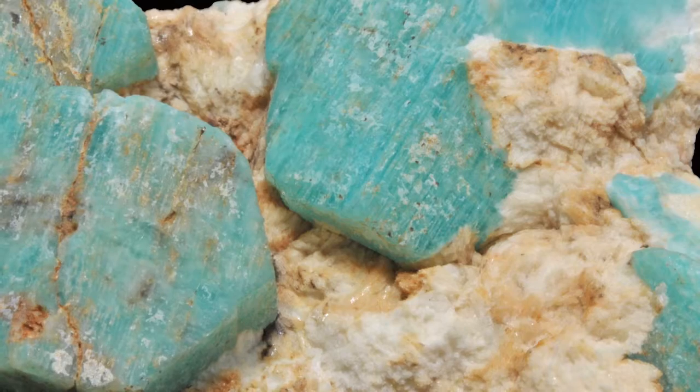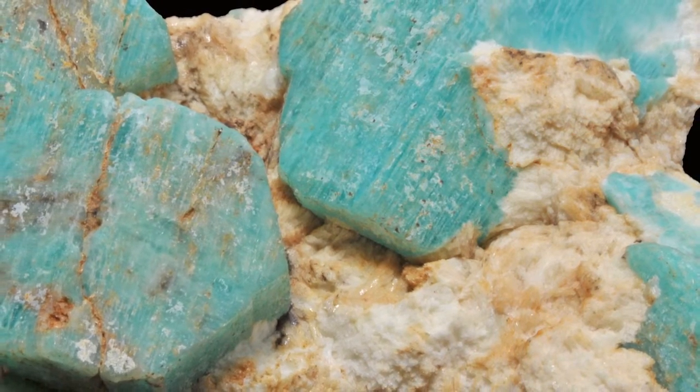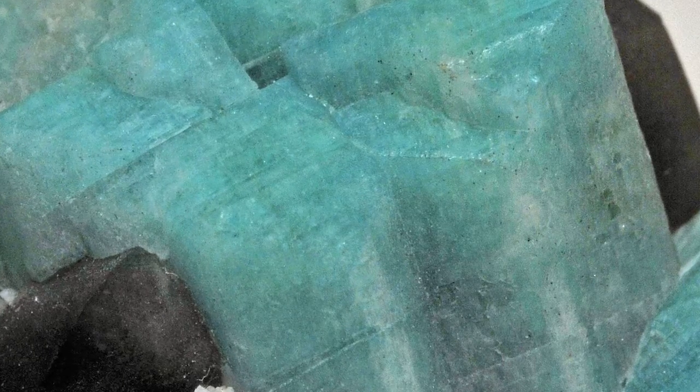Typically it's found in Russia, and most recently it has been found in Colorado. It is characterized by a beautiful blue-green color, which is why it was named for the Amazon River.